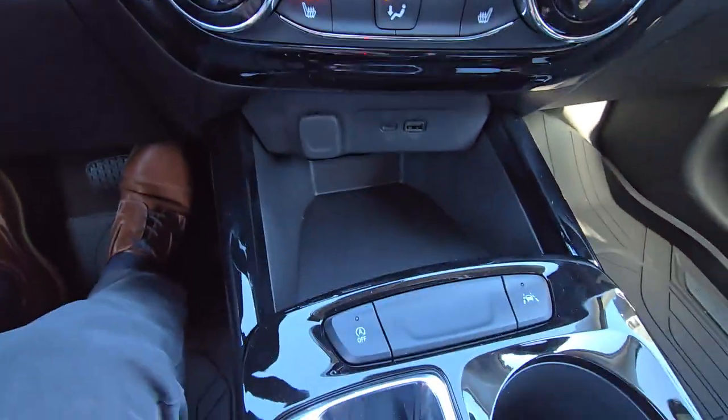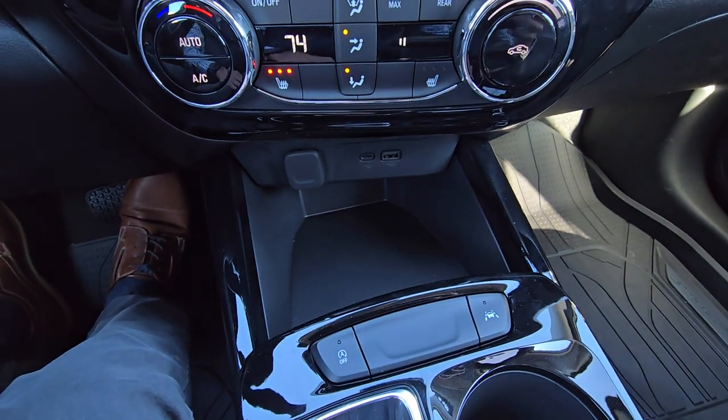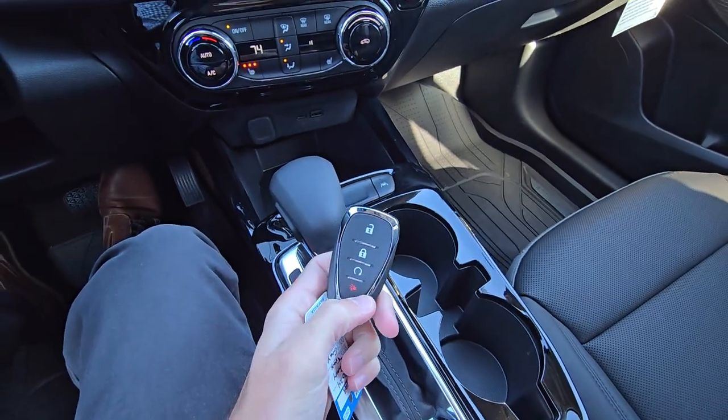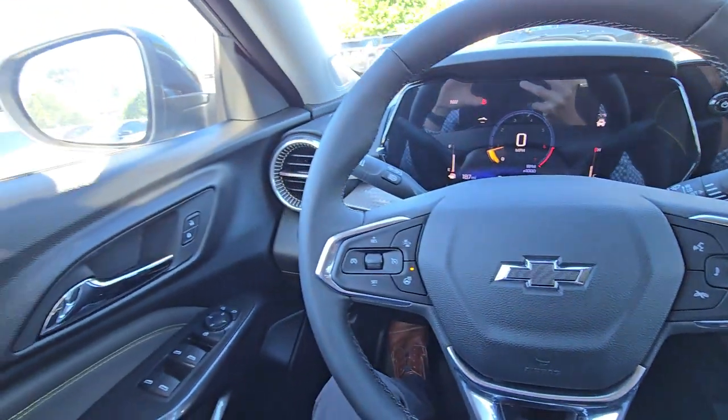We have climate control and heated seat controls here, some more charging ports, auto start-stop disengage, and lane departure warning that you can shut off. Here's your key fob — we do have remote start on it, which is really nice for wintertime. It'll precondition the cabin and get your seats nice and warmed up.